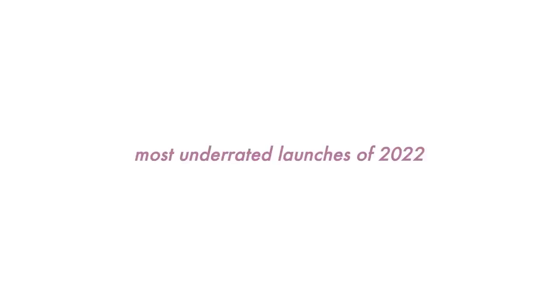Hello! Let's talk about the most underrated makeup launches of this year. I picked out the ones that I think are the top five that should have gotten more attention than they did, but for some reason I did not hear much about these.